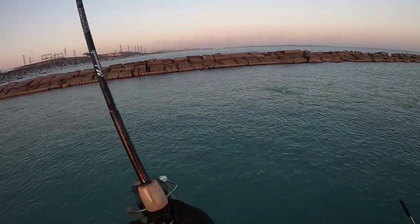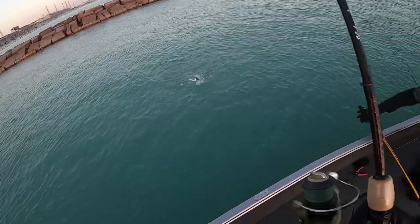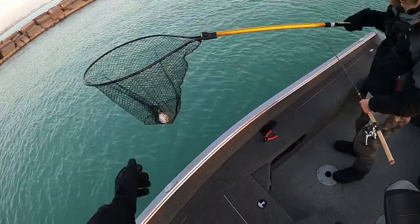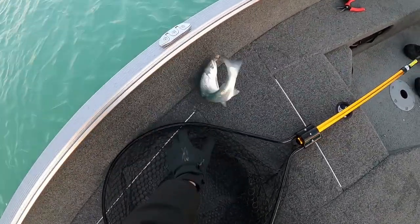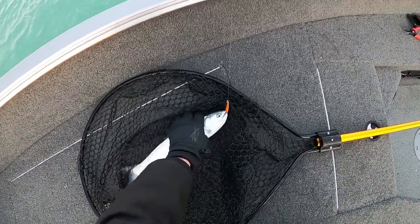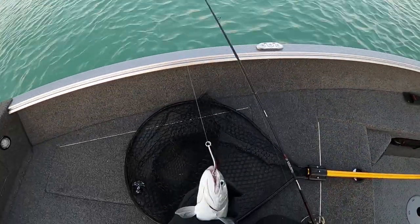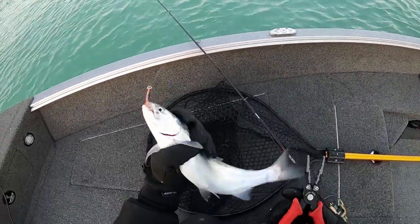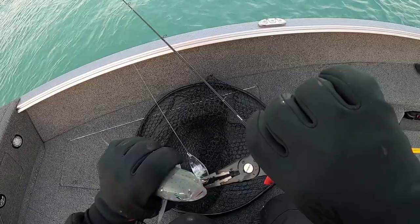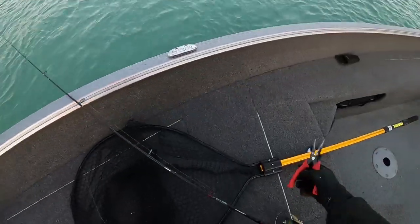There we go, got another hookup guys! Look at that — that's a nice size one. Look at these guys, man, this is awesome fishing out here. Let me grab those pliers. Dylan's got one on now too — we just doubled up again!